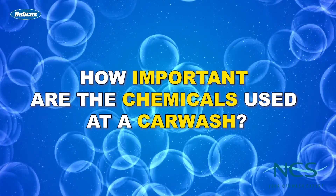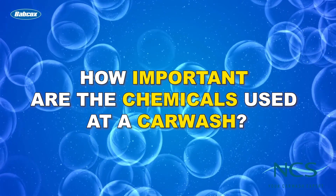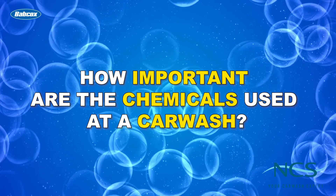According to our 2019 Professional Car Washing and Detailing Industry Report, chemicals actually rank in a car wash's top three total operating cost factors. So to answer the question posed at the start of this video series, chemicals are very important to a car wash owner and operator, or at least they should be.